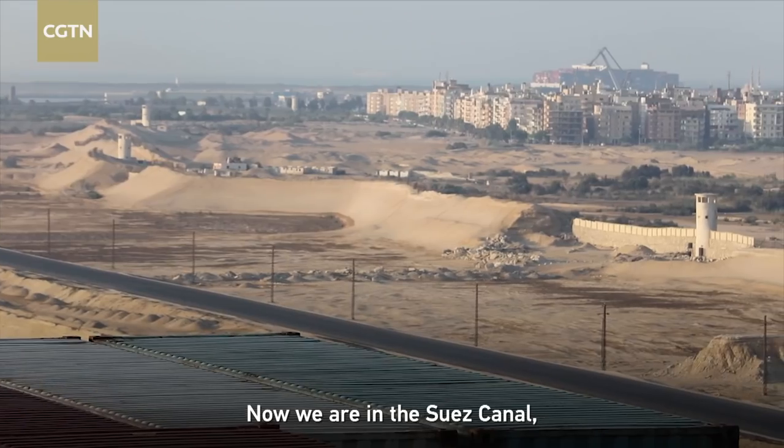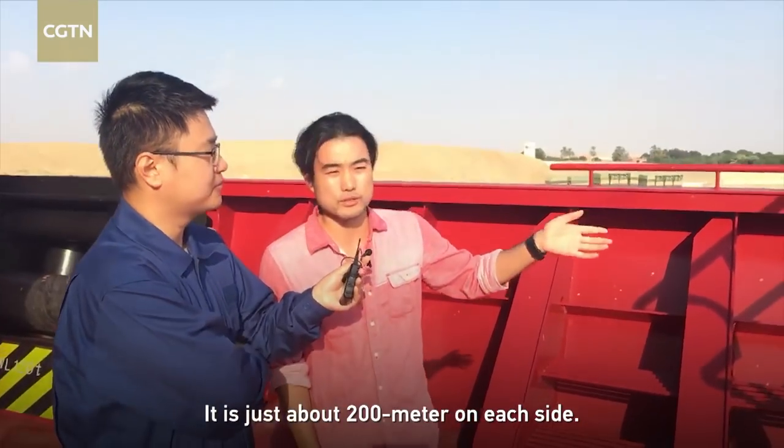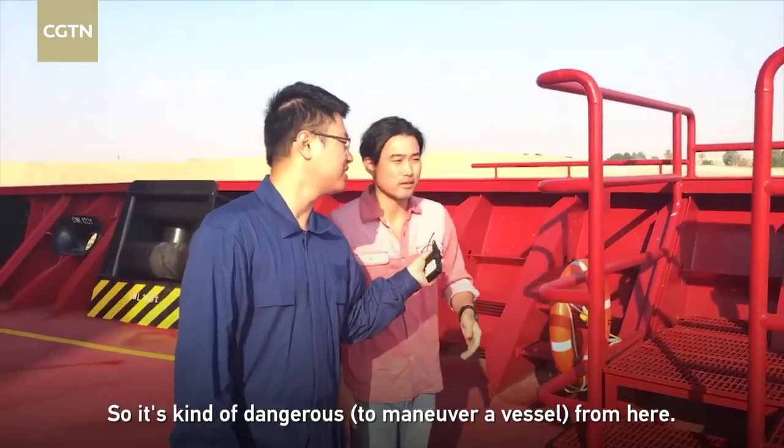Now we're in the Suez Canal, just in the channel. In every channel you can see just about 200 meters. There's only about 200 meters to each side, so it's very kind of dangerous from here.